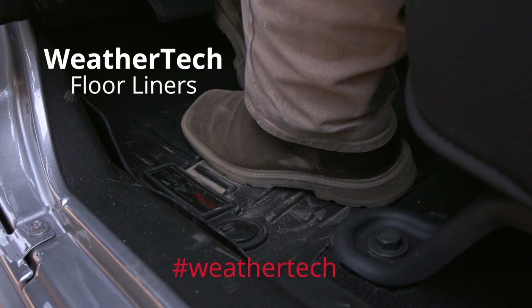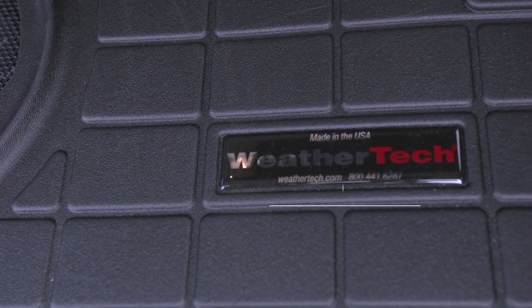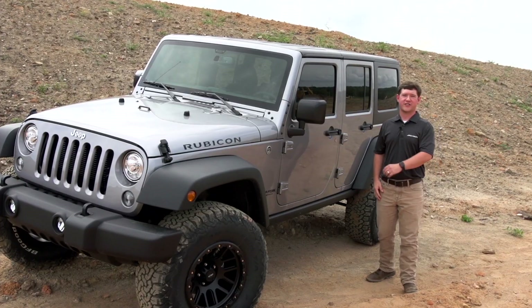We chose WeatherTech floor mats for the front and rear as well as a cargo liner for the cargo area. Let's have a look inside.